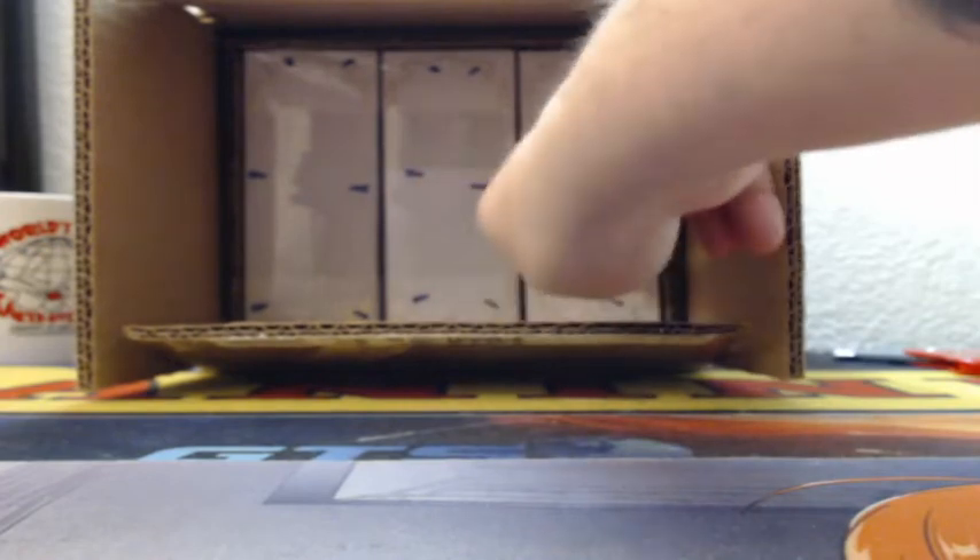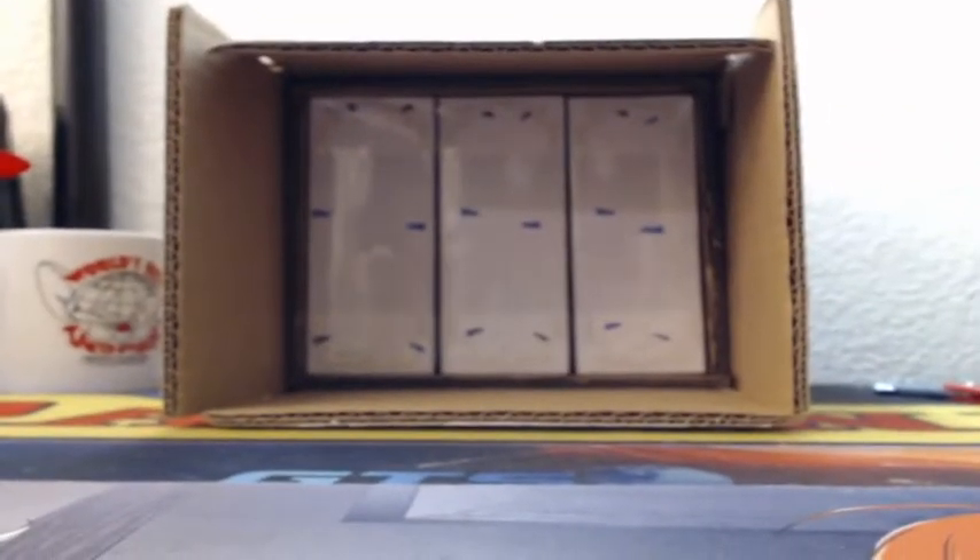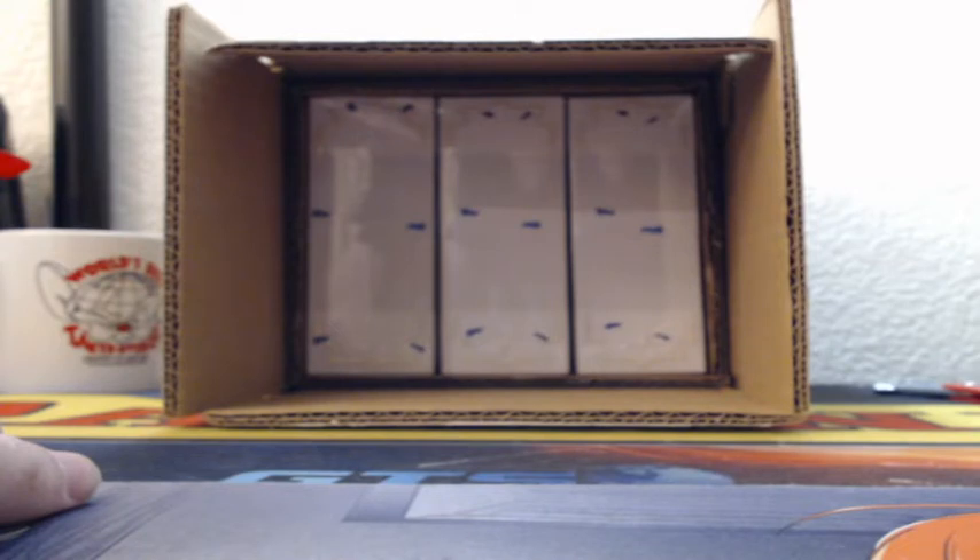Do you guys want to go to the left, middle, or right? First of the votes — left, middle, or right. Let me know where you want to go. This is break number one from eBay. A-Rod says the right.